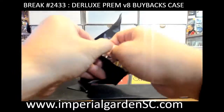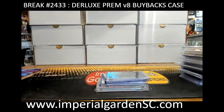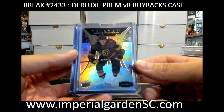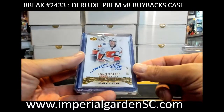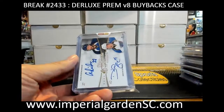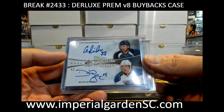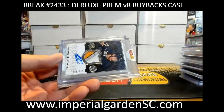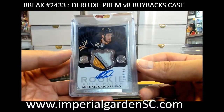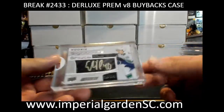Pack number five — Trilogy rookie premieres Cody Glass, 9/99 for Vegas. Sean Monahan exquisite autograph out of 125 for the Calgary Flames. Dual Sign of the Times — Alex Pietrangelo and David Backes for St. Louis, going to Slapshot Cards. And Mikhail Grigorenko Cup RPA, 98 out of 249, for Buffalo, going to Rob-RJB.